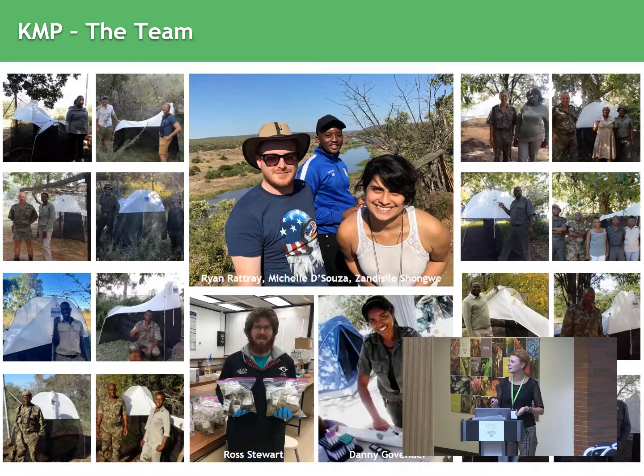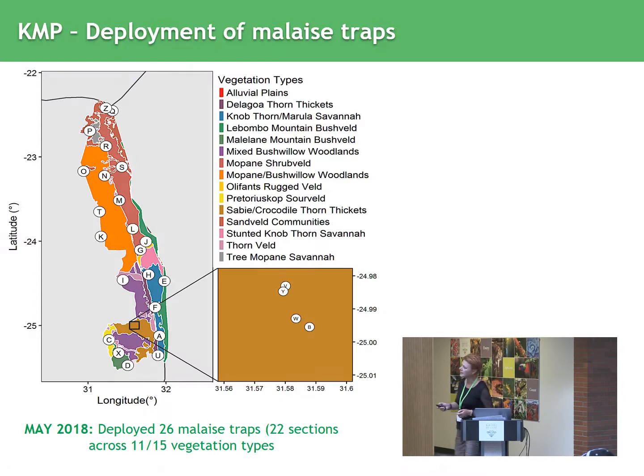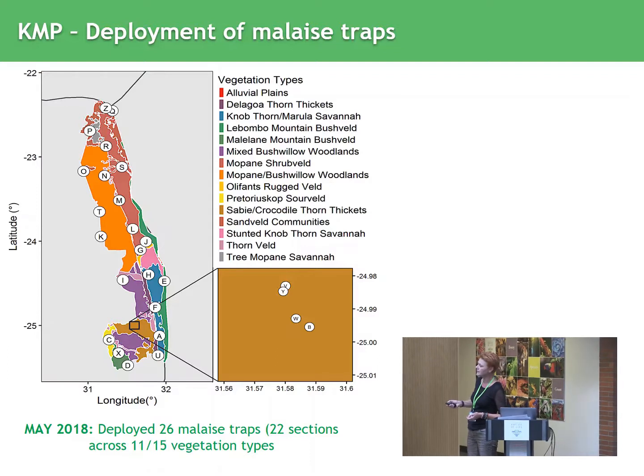Obviously there's also a big team here at Guelph that helps with the sequencing. This map gives you an idea of where we set up the traps — you can see it's really from the southern part up to Crook's Corner right at the top. It's also covering most of the vegetation types: 11 of the 15 vegetation types. We've deployed 26 malaise traps, though the one at the top was deployed a little bit later, so we haven't got data in for it yet.